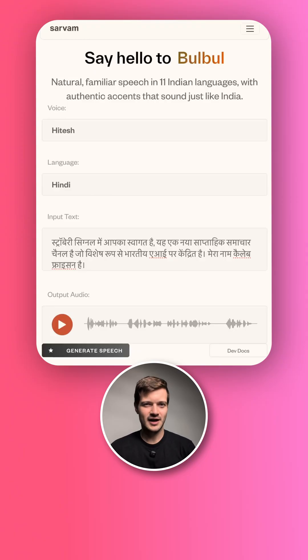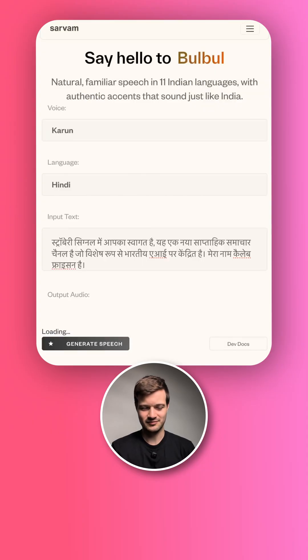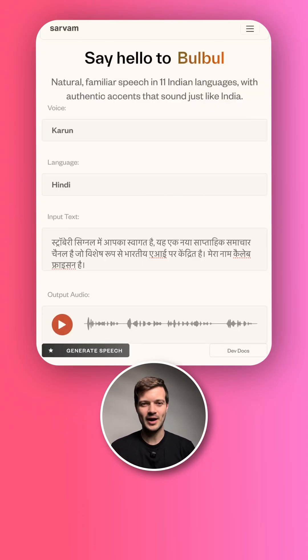One other thing that I think it might be nice for them to work on — and maybe it's just because I'm using this one voice, Hitesh, maybe there are other voices that are more animated — let's give this one a shot. But it does feel very low energy.